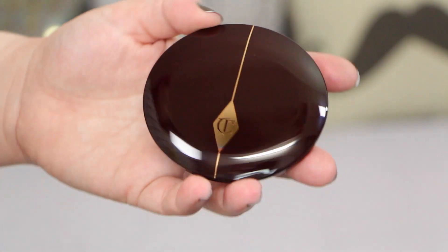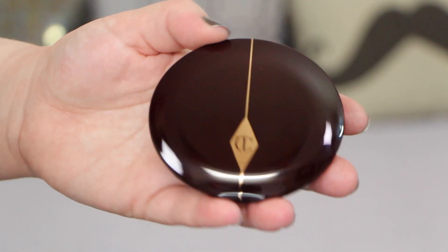The next item I want to talk about is the Cheek to Chic Swish and Pop Blusher. First of all, let's talk about the compact — it's absolutely gorgeous. It's a beautiful oxblood color with rose gold. It's so vintage looking, it's just beautiful. It doesn't look vintage in an art deco kind of way necessarily. It's very simplistic and I love the simplicity of it mixed with the beautiful glossy look of the compact.